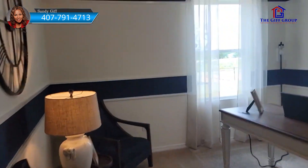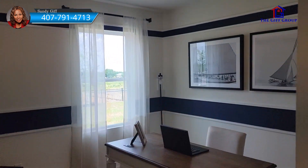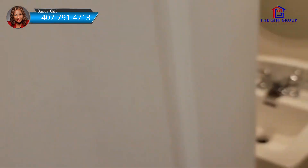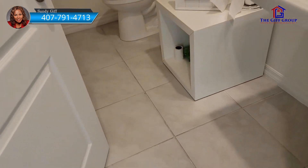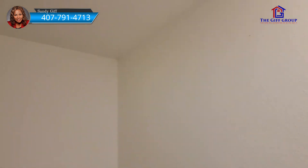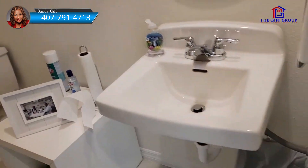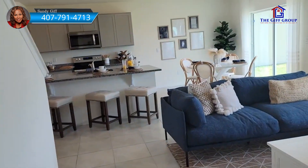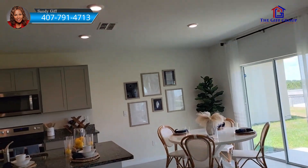Here we have what could be bedroom two, but it's set up as an office. Across here is our bathroom. And that would lead back to your garage, which is currently being used as an office.